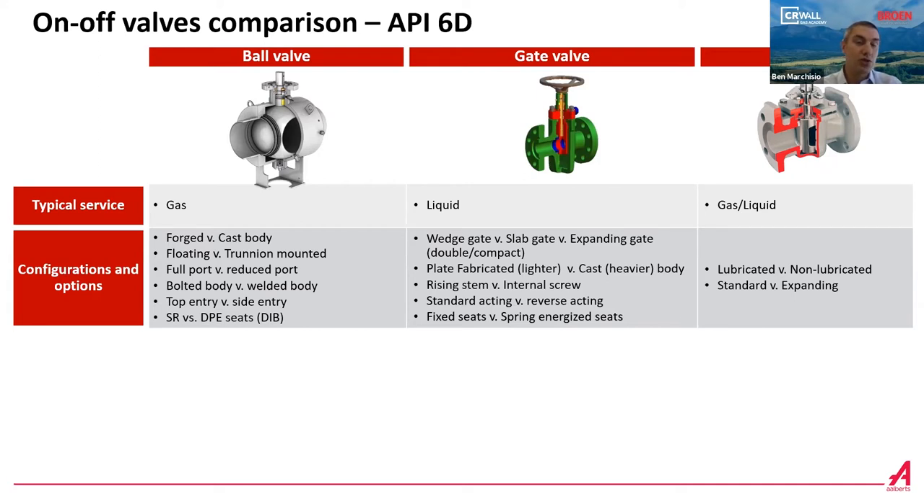Ball valves can have a forged or cast body, can be floating type or trunnion mounted, full port or reduced port, with a bolted or welded body, top entry or side entry, and seats can be self-relieving or double piston effect. Gate valves can be wedge gate, slab gate, or expanding gate — single or double expanding type. The body can be plate-fabricated or cast, with a rising stem or internal screw, standard or reverse acting, and fixed or spring-energized seats. Plug valves can be lubricated or non-lubricated, standard or expanding type.